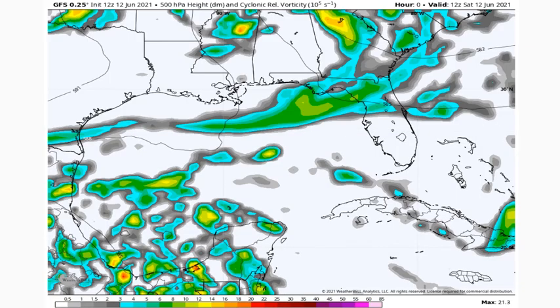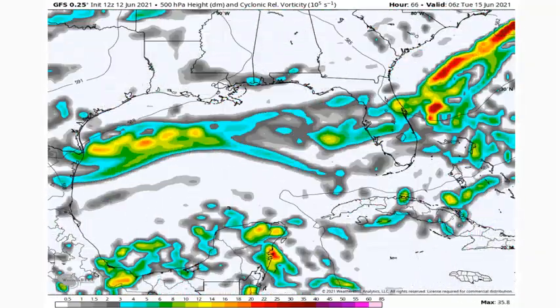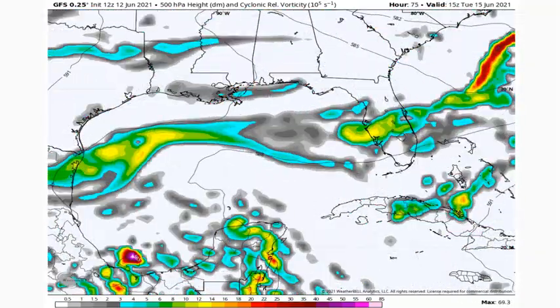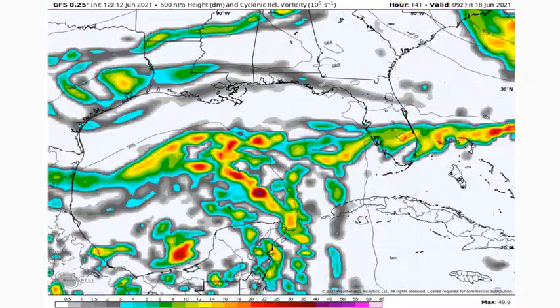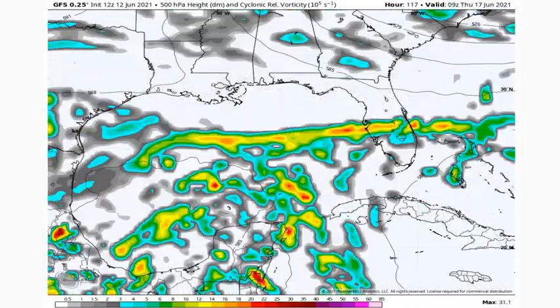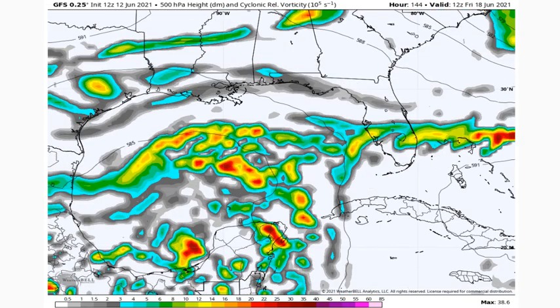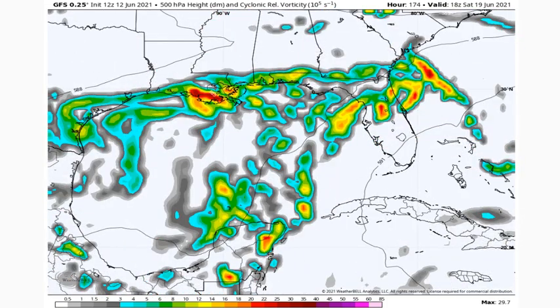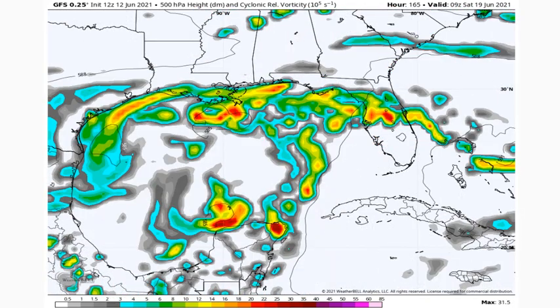Let's look at the vorticity on the GFS. By the 15th you can see the area of vorticity surrounding that low pressure in portions of the southern Bay of Campeche. By the 16th and 17th, that vorticity starts pushing all the way up into portions of the central Gulf of Mexico. Then it hits portions of Louisiana by the 19th — still a good amount of vorticity forecasted, but it's going to be very open and disorganized.